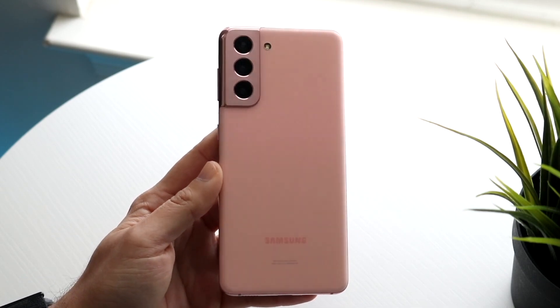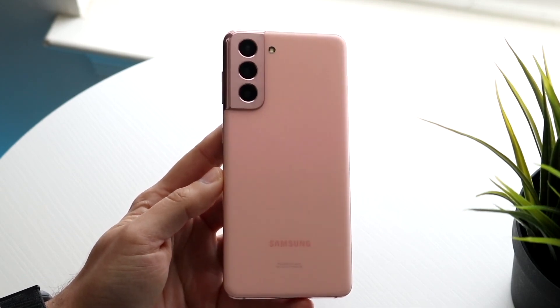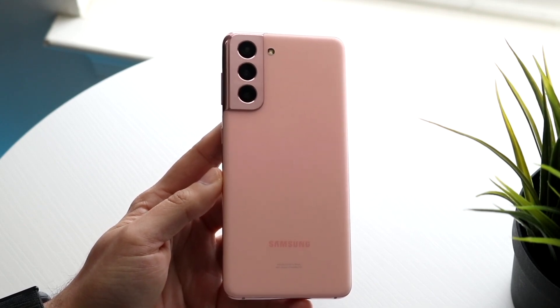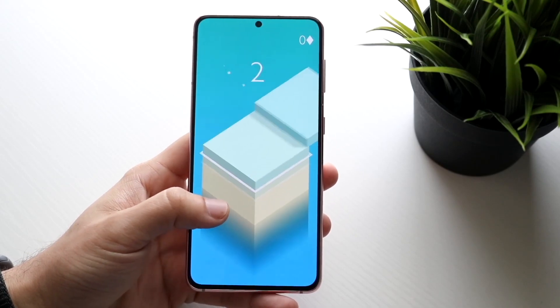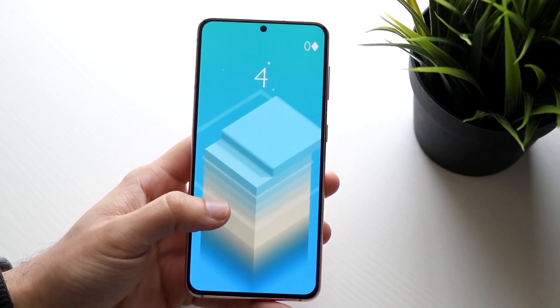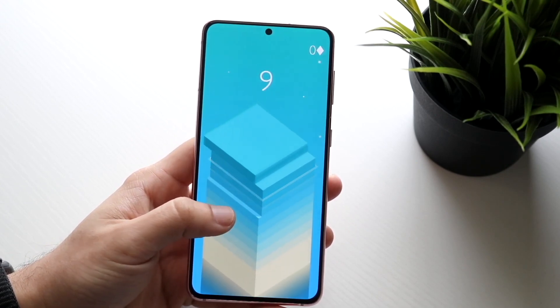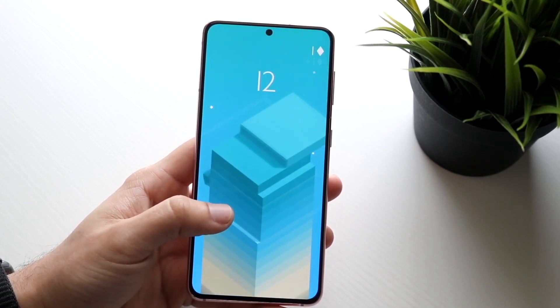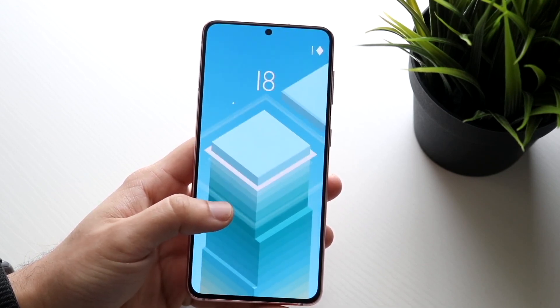I actually do think this device is probably one of the better priced phones you can buy in this day and age, considering it's still supported with software and it's basically a very good Samsung phone at a very cheap price. This phone is around $250, probably even cheaper in a lot of places. In fact, you can buy an S21 FE for probably less than $350.